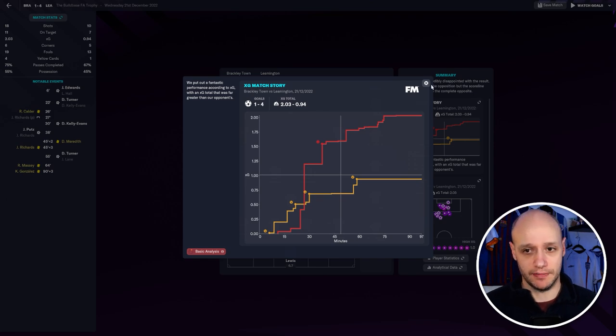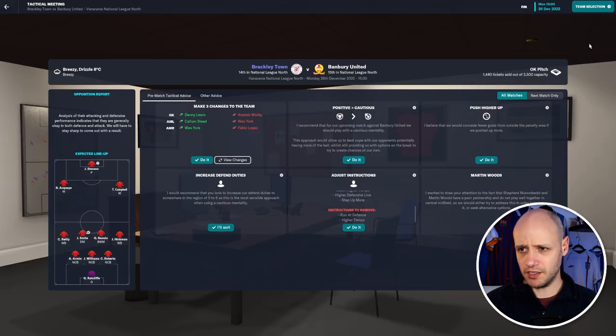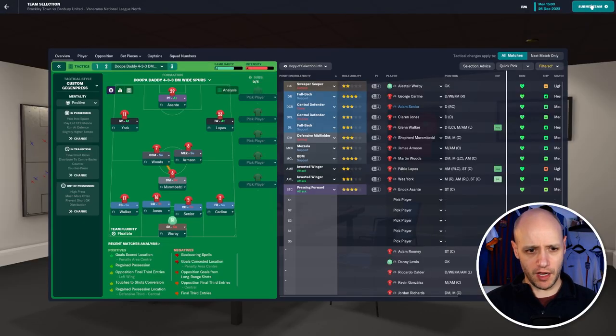We go into the last game of December — Banbury United at home. We'll also play them away next, which gives you an idea of how the team performs home and away. They are currently 15th in the league so I'm expecting us to get the win. No opposition instructions to start, but at half time I'll look at the heat map, find their best player and mark them tightly.